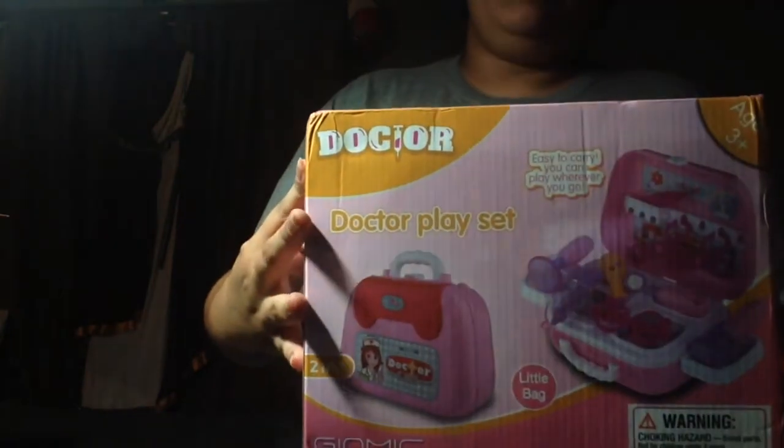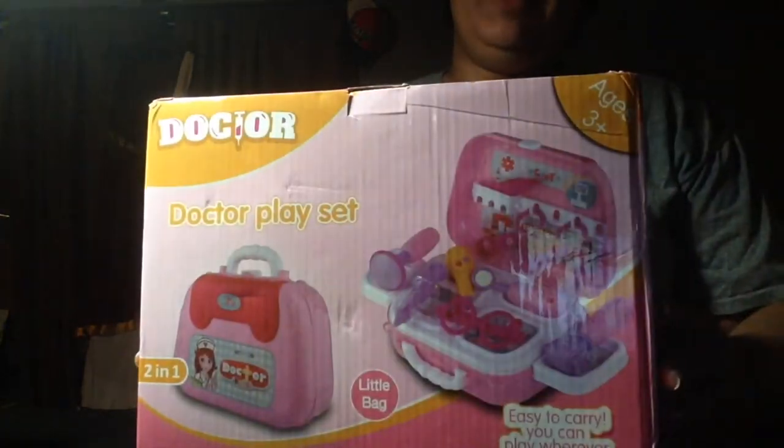Guess what, you guys? I got another Amazon package. This is incredible — a doctor's play set.